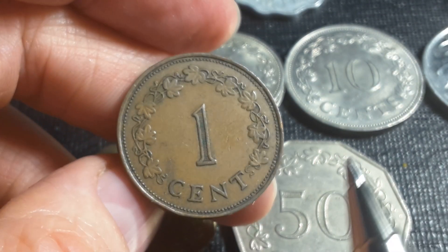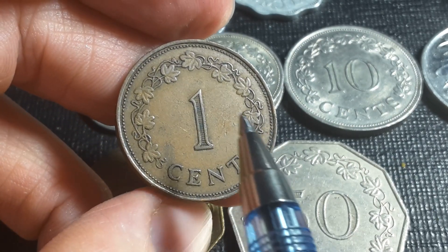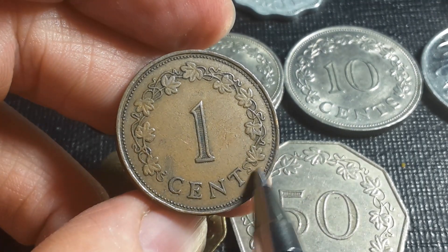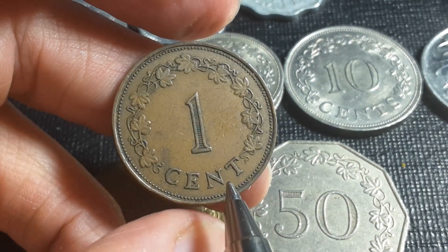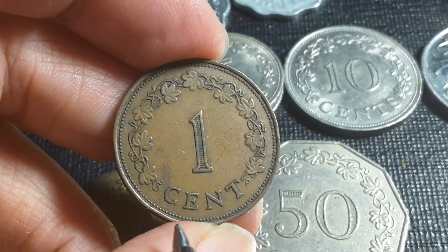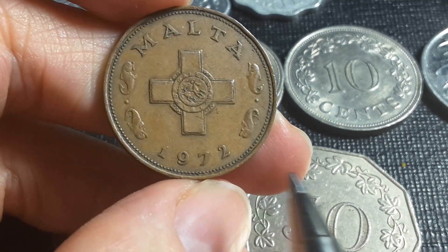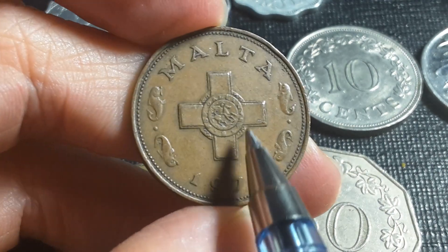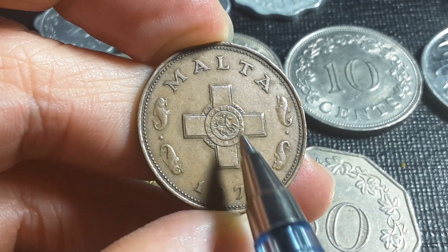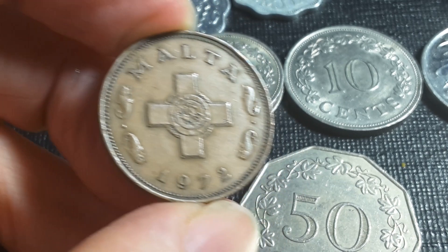The lowest and only bronze coin was the one cent, which had a mintage of 5.65 million. As you can see it has a grapevine — a crawling vine — and that's what the leaves look like. It's more of a traditional style of coin from the early 1900s. This one is 1972 and it has the St. George's Cross that Malta actually received during the Second World War for gallantry — the whole island was awarded a cross by the British government, and that's actually on the current flag.